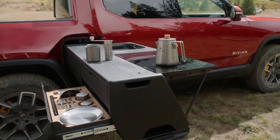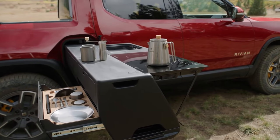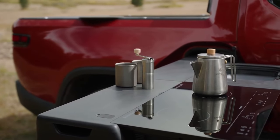Bumper-to-bumper coverage is offered for 5 years or 60,000 miles, as well as powertrain coverage for 8 years or 175,000 miles as part of the extended warranty package.